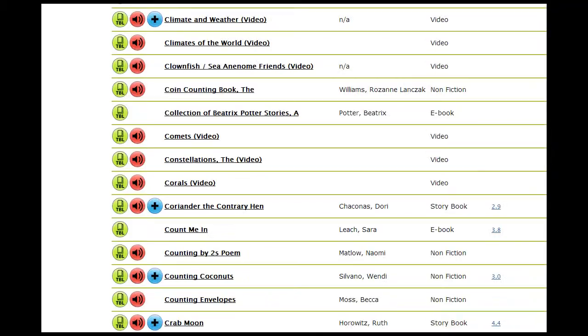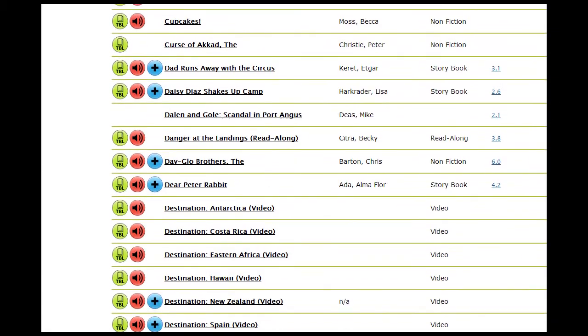One quick pointer though: if you'd like to alphabetically search for a title, use the index.